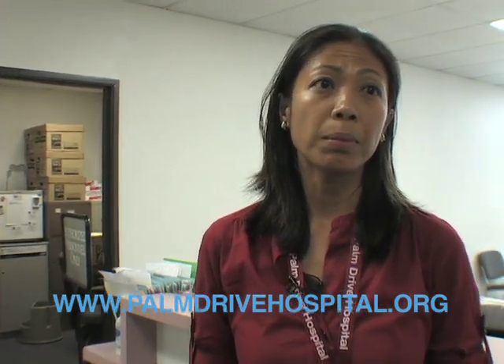For more information, please go to our website at www.palmdrivehospital.org and click on West County Hand and Physical Therapy. Our telephone number is going to be the same: 824-8018. Thanks.